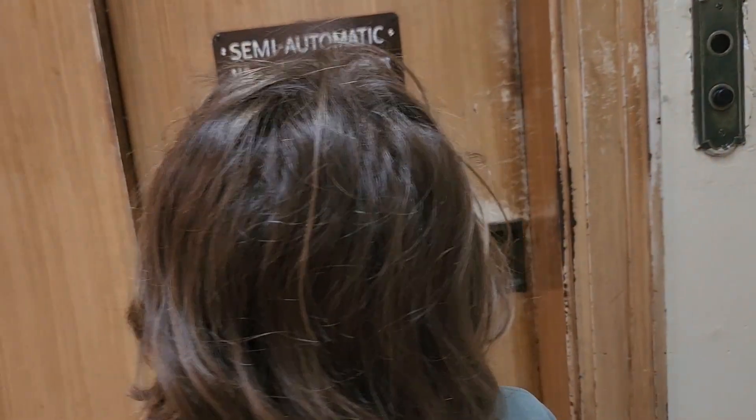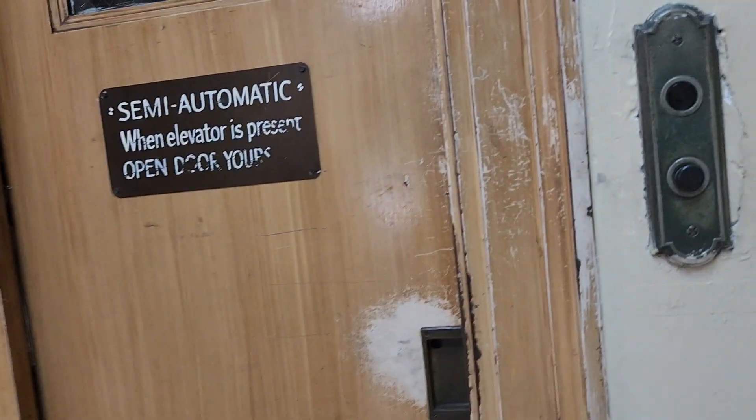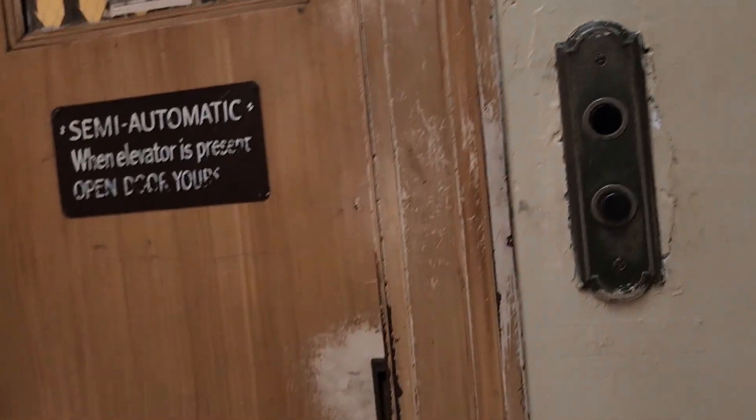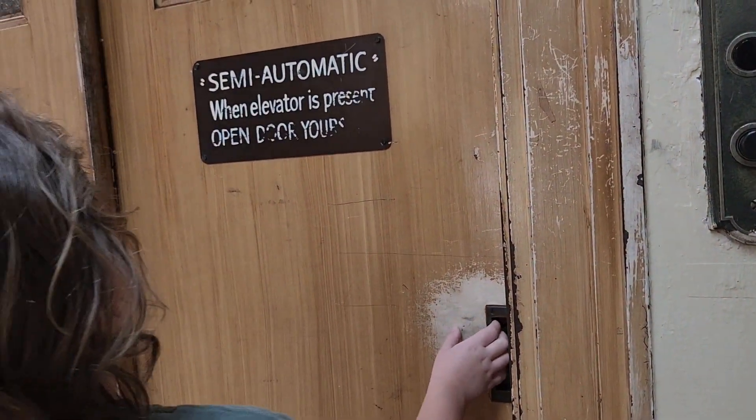This is the elevator at 70 Woodfin. It says: push button to bring car to your floor, push button for desired floor, slide the door open.